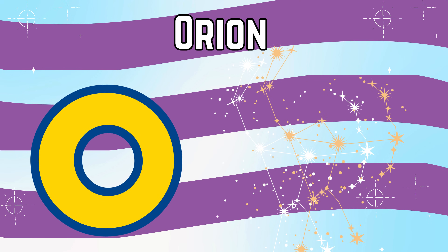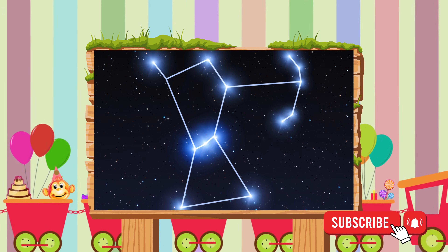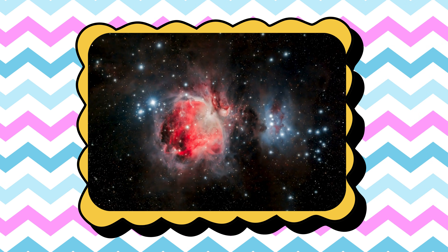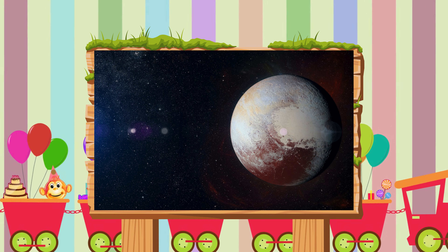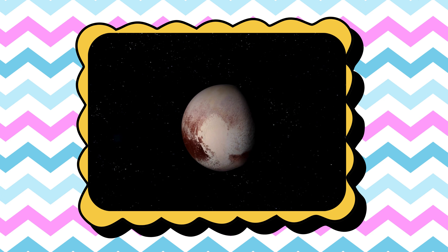O is for Orion, a famous star pattern sparkling in the sky. P is for Pluto, a small icy world at the edge of the solar system.